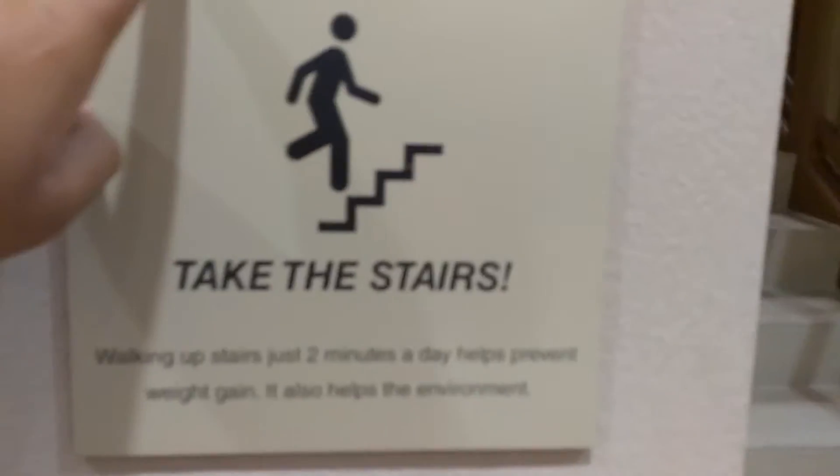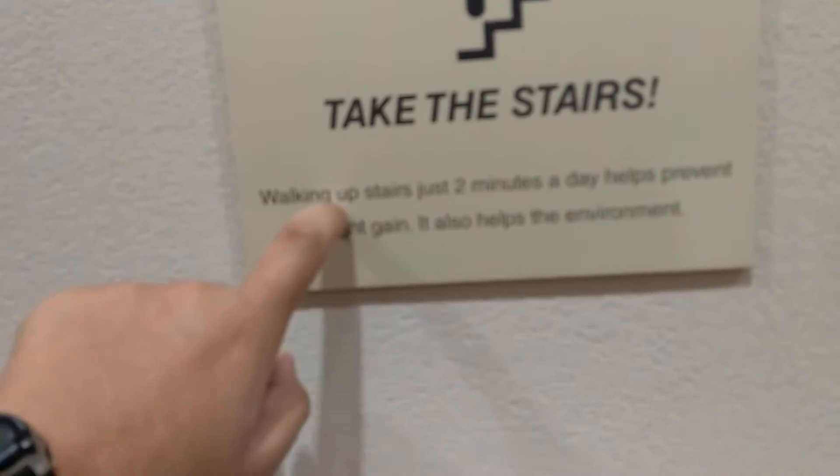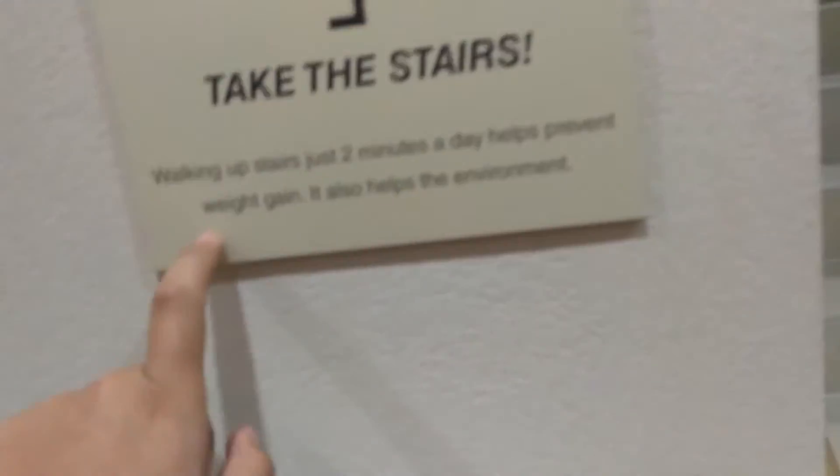Here is the stairs, and there are keys. It said: burn calories, not electricity. Take the stairs. I'm walking up the stairs just two minutes to help you prevent weight gain. It also helps the environment. Who cares? I don't care. I'll take the elevator.